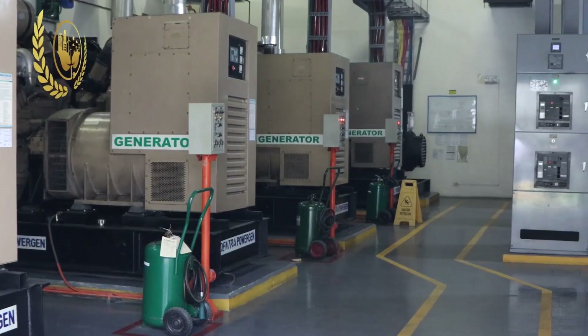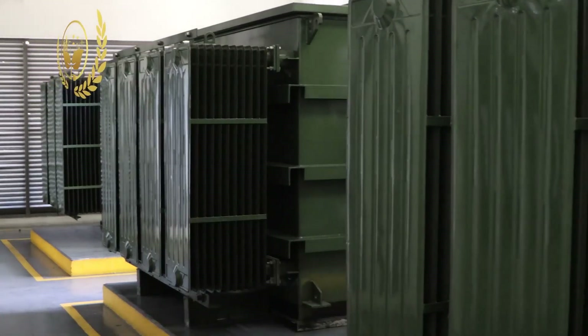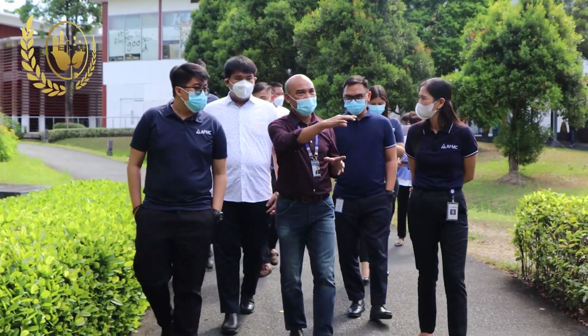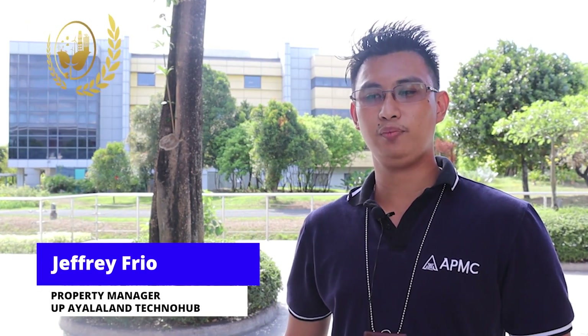While implementing this energy efficiency and conservation program here in the complex, we are also facing challenges like the increasing energy prices in the market and compliance with sustainability requirements. Because of this, the whole team is pushing to improve our organization's program on energy efficiency.